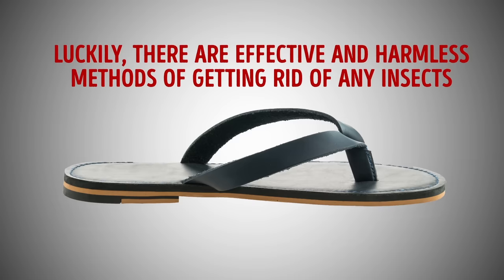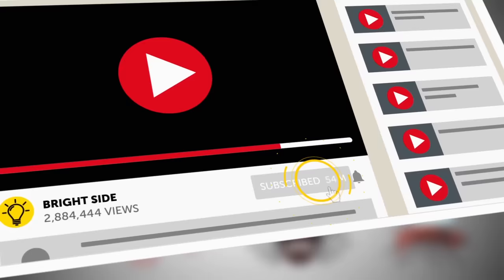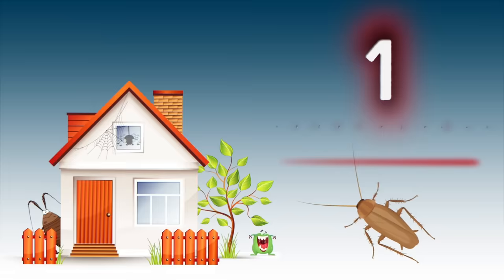Luckily, there are effective and harmless methods of getting rid of any insects that have taken up residence in your home. Remember to click the subscription button and turn on notifications to always be the first to find out about daily updates on the Bright Side of Life.